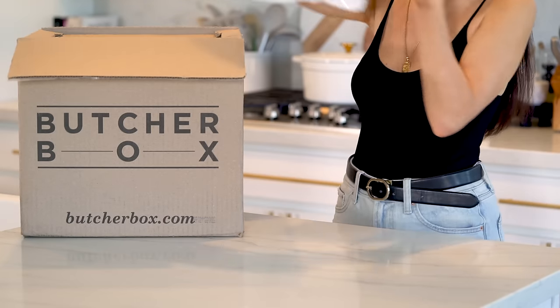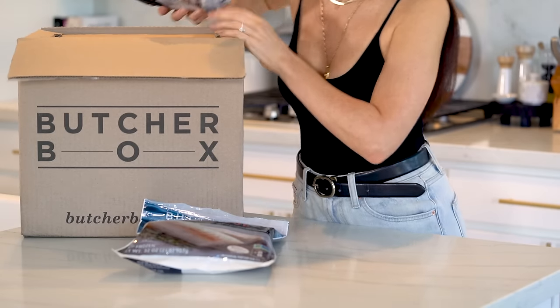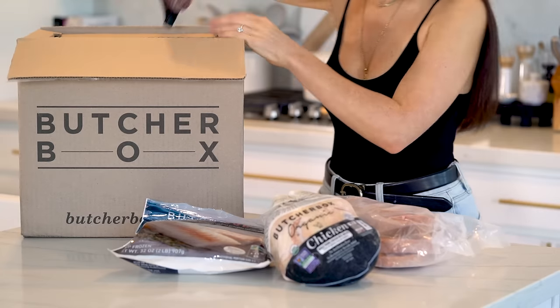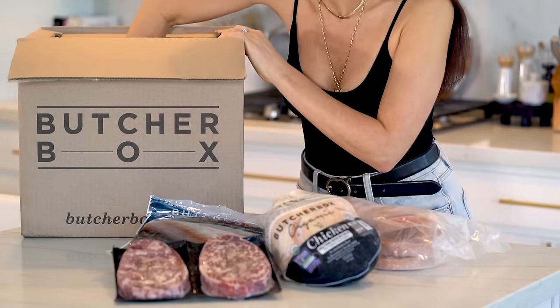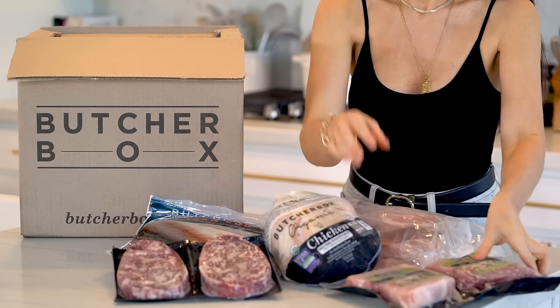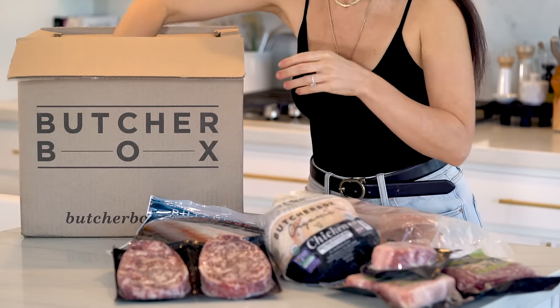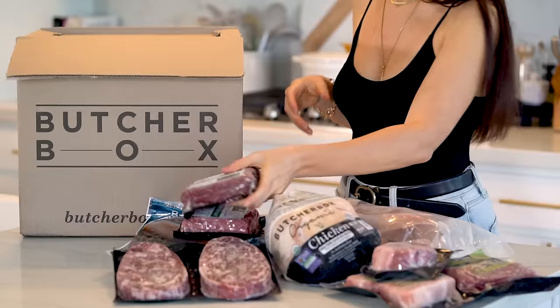ButcherBox's beef products are 100% grass-fed, the chicken is free-range, and the seafood is wild-caught. They truly care about the quality of their meats and are very transparent about how their animals are raised. High-quality fish and meats can be hard to find at your local grocery store or super expensive, which is why I love ButcherBox.